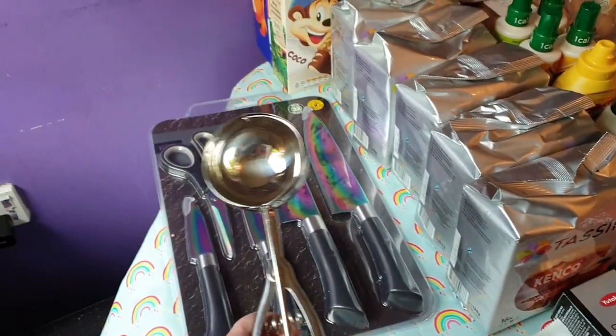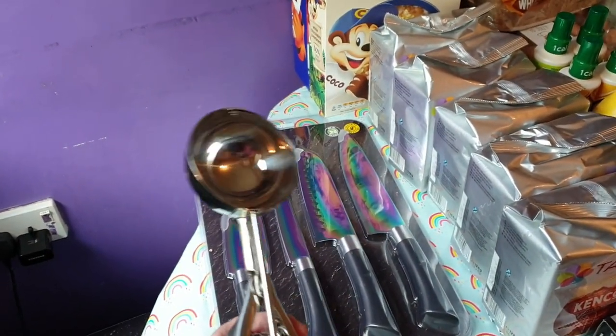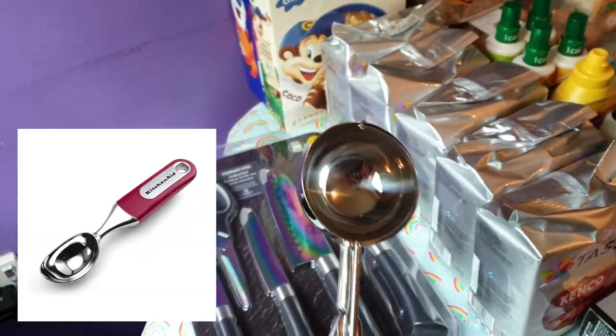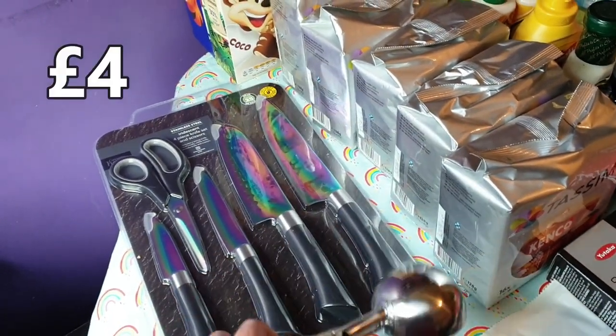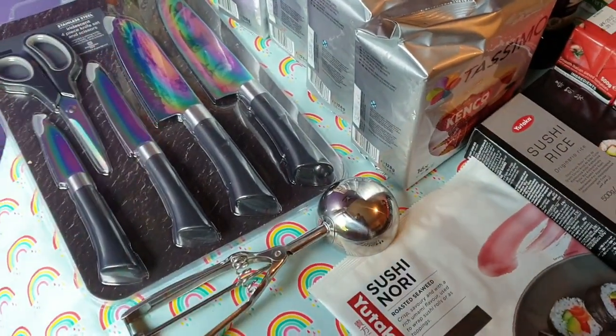I also got an ice cream scoop, which is something I've been meaning to buy for ages, but I keep seeing the other ones. I really wanted one of these ones that have this mechanism — I can't remember how much it was, I'll put it on the screen when I check my receipt — but I wanted that for obviously ice cream.